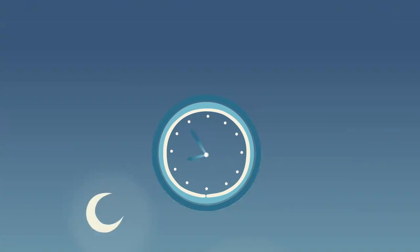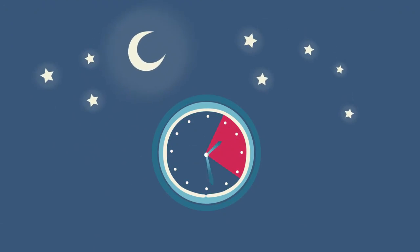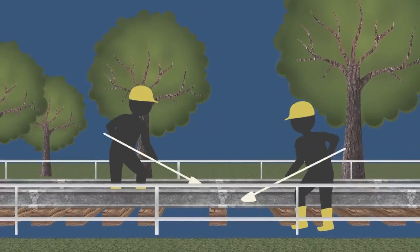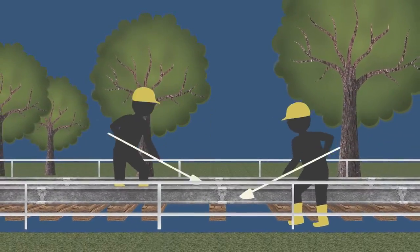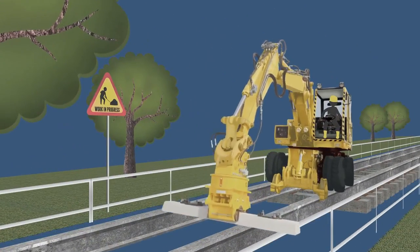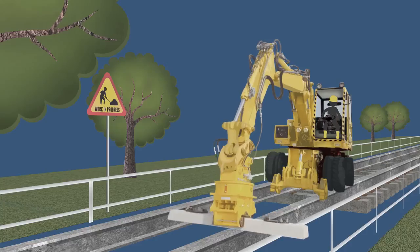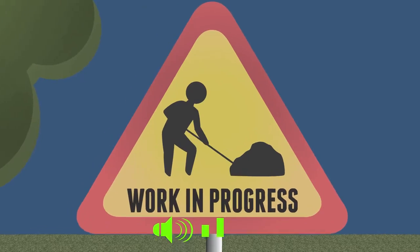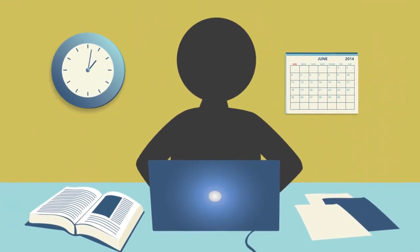In line with our commitment to commuters, replacement work will only be carried out after train operating hours. Still, we seek your kind understanding. Sleeper replacement involves the use of heavy machinery like road rail vehicles and is noisy. We're working with authorities to keep noise levels to a minimum, especially during school examination periods.